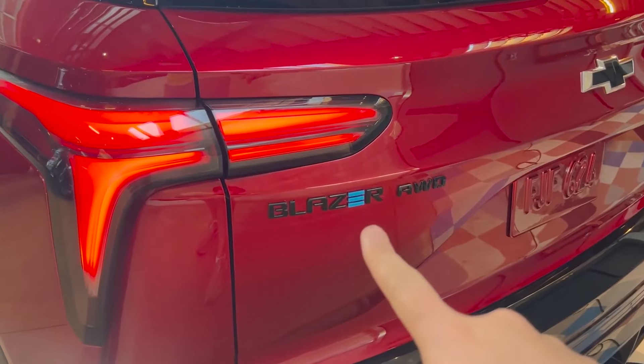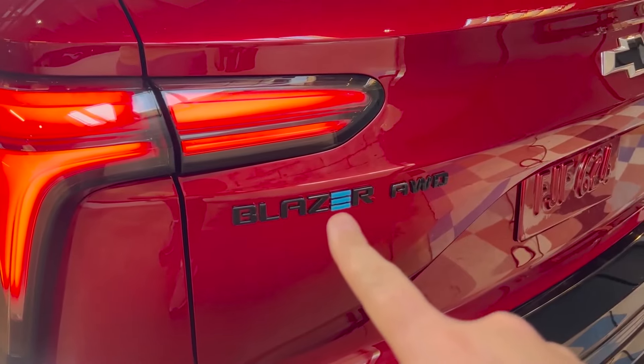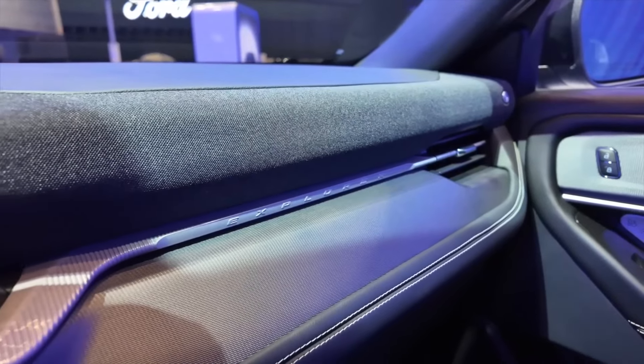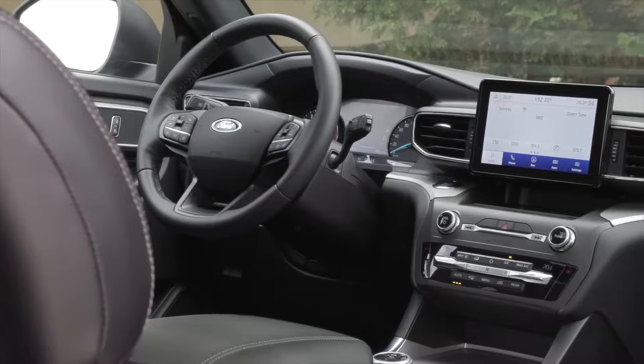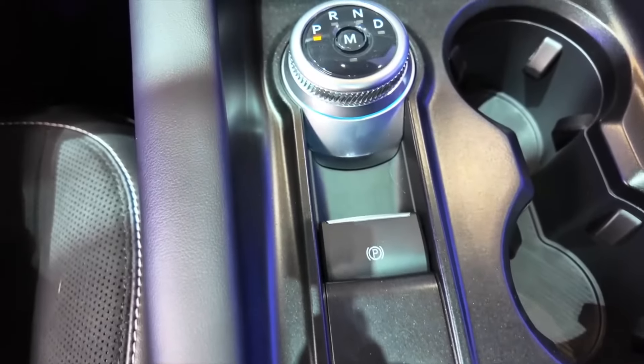The Honda Passport dominates the class with its smart features and accommodating interior. 2024 Ford Explorer. Upper trims of the Explorer are packed with fancy features like a 400-horsepower twin-turbocharged engine, massaging quilted leather seats, and a Bang & Olufsen audio system.